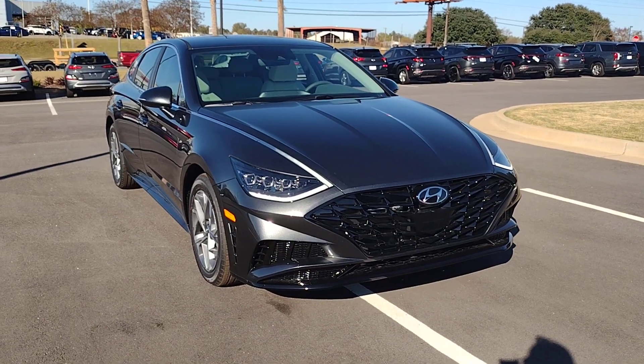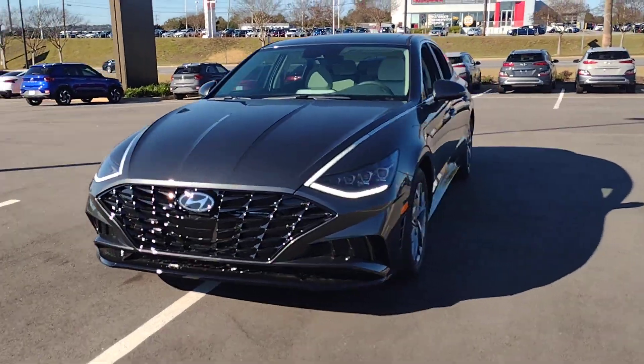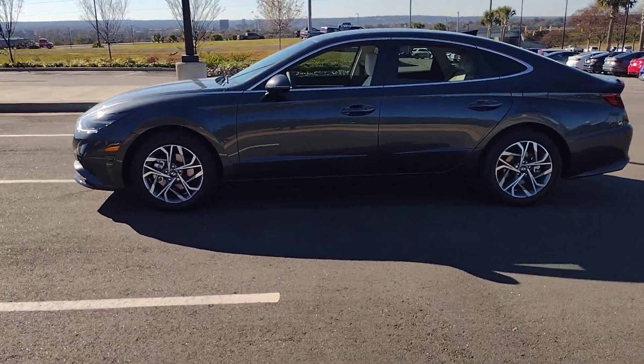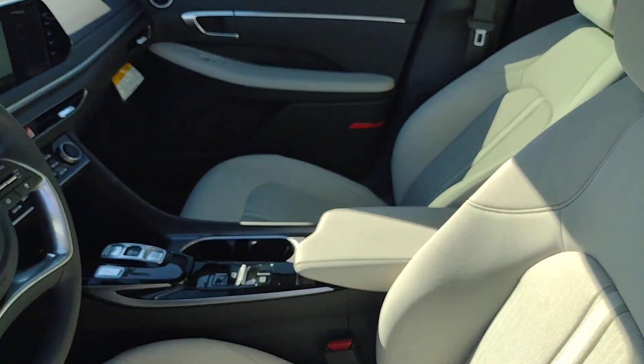You will be amazed by this 2023 Hyundai Sonata. Get the best of quality, comfort, and convenience in this family-friendly Sonata. This stylish mid-size four-door sedan offers the advanced safety features, smooth performance, and passenger amenities you need to make every drive pure pleasure.